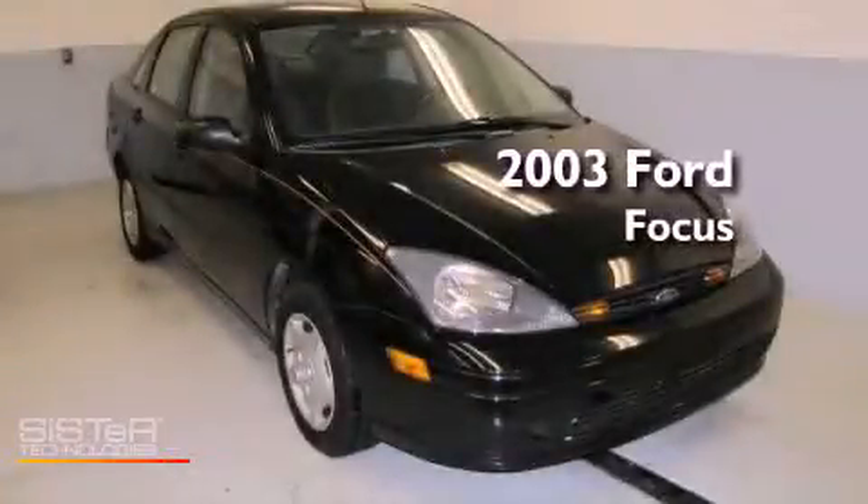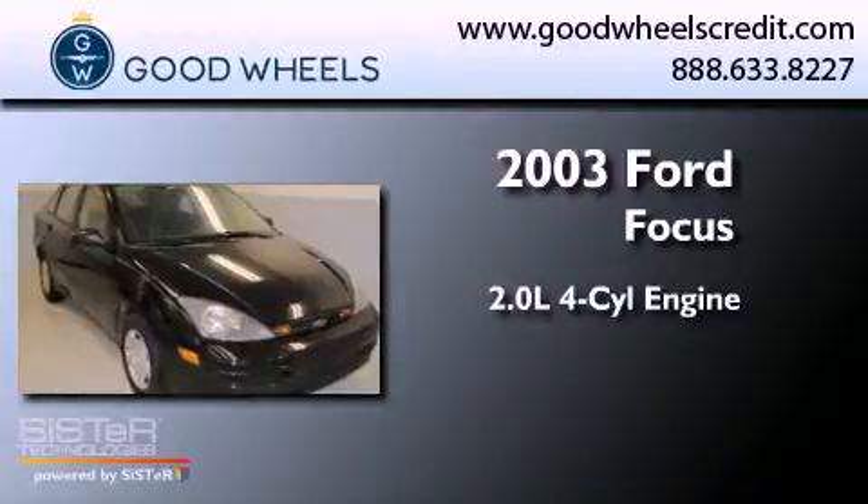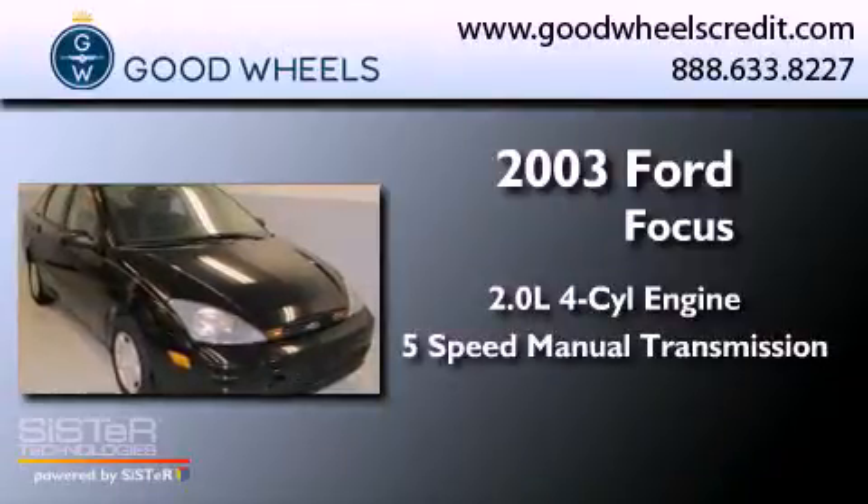This is a 2003 Ford Focus. It features a 2.0-liter four-cylinder engine and a five-speed manual transmission.